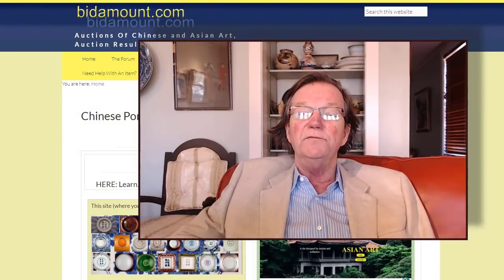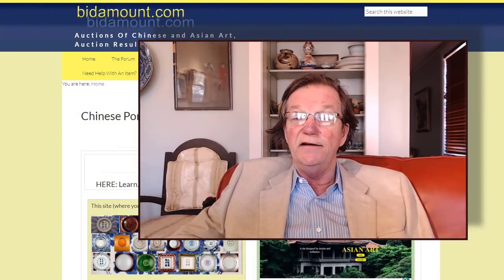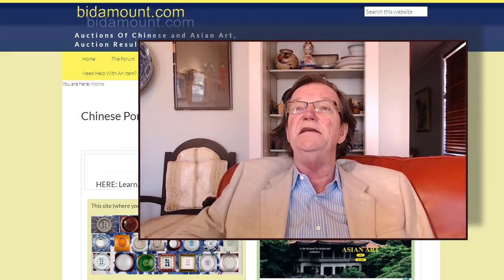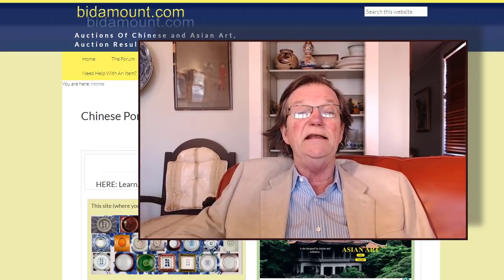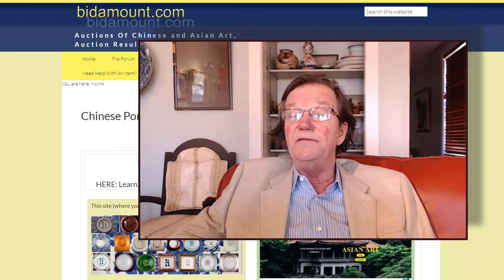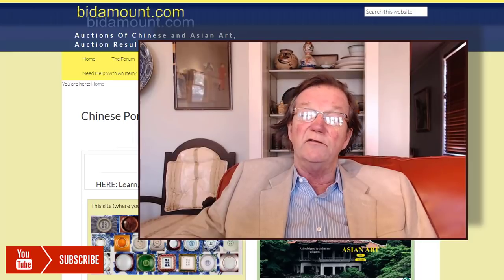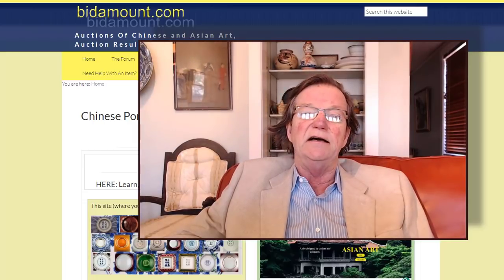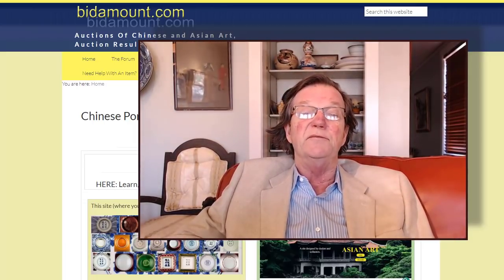Hello, this is Peter Combs from Bitamount.com, Bitamount Live, and P.L. Combs Asian Art in Gloucester, Massachusetts. Today is February 11th, a sunny day with temperatures near 50 degrees. This is our weekly video where we look back at auction results on Live Auctioneers from the global member pages, and what happened this past week on eBay — some interesting things and wonderful opportunities.